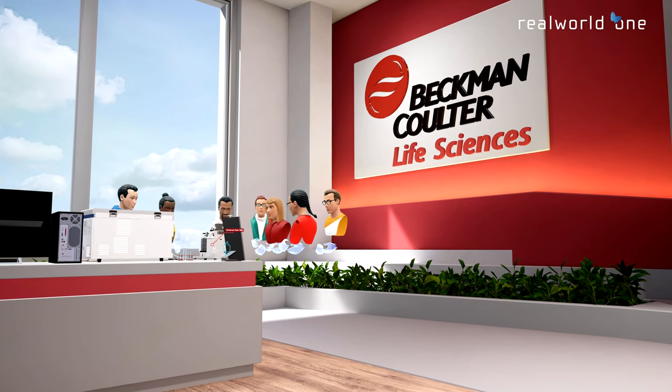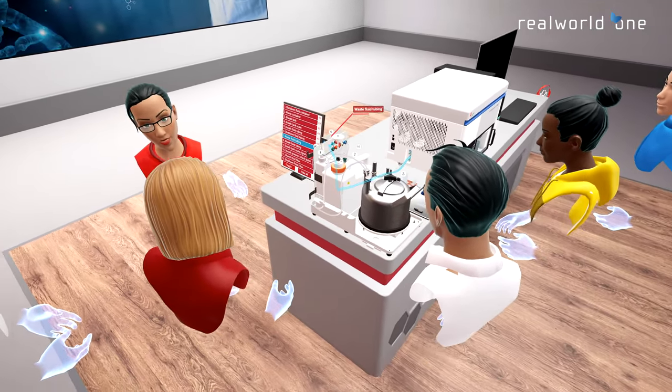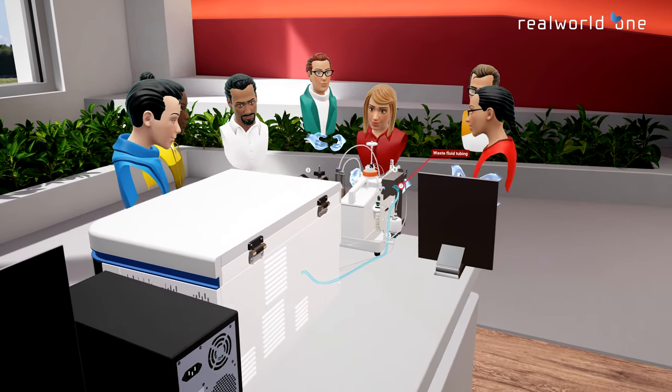The Beckman-Coulter Life Sciences virtual reality ecosystem provides valuable tools for any team across the business spectrum, improving training capabilities and enhancing customer experience.